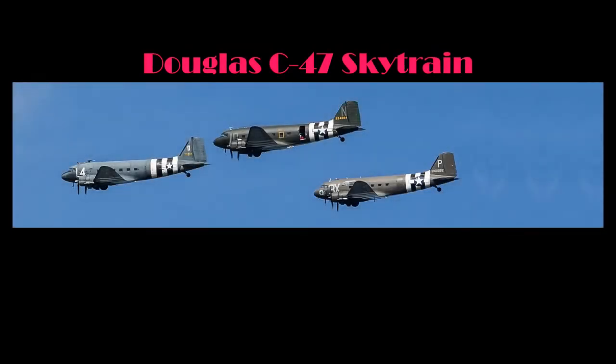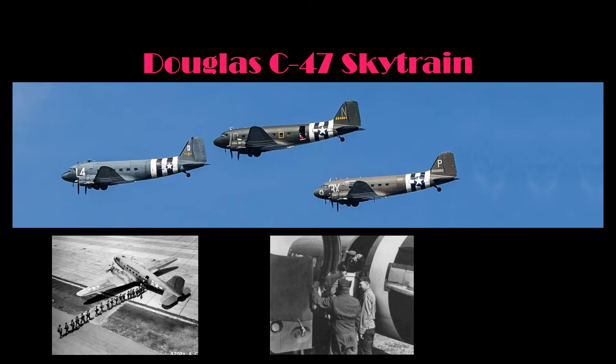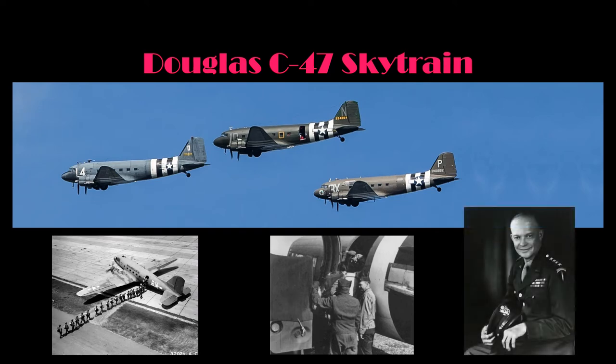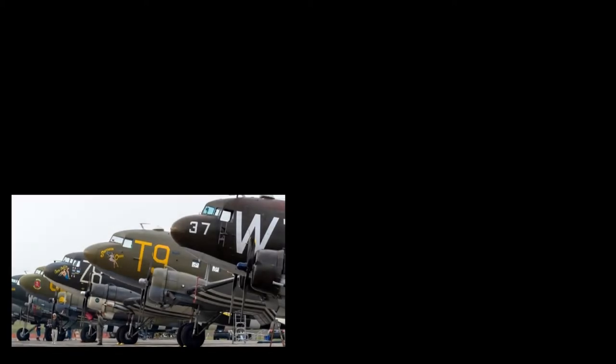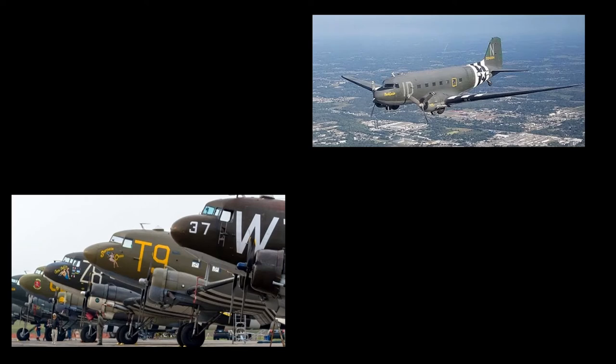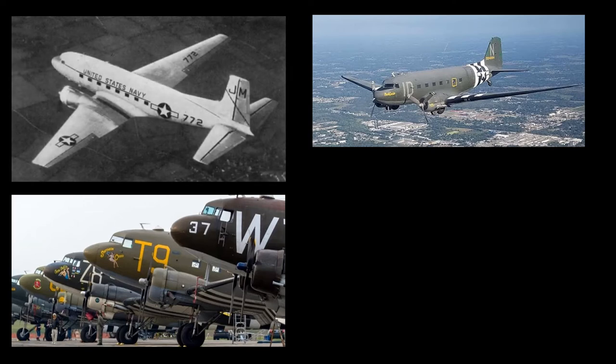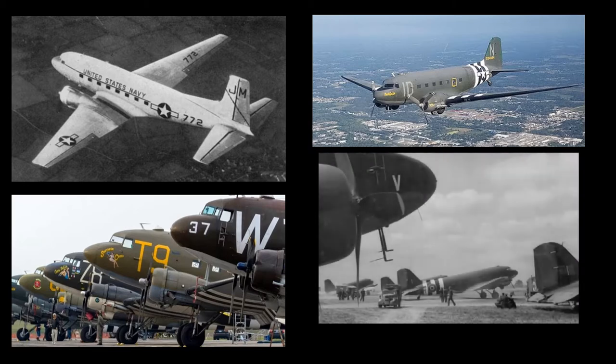Of all the workhorse weapons in the Allies' World War II arsenal, none was more widely and effectively deployed than the Douglas C-47 transport plane. General Dwight D. Eisenhower, Supreme Commander of Allied Forces in Europe, termed it one of the most vital pieces of military equipment used in winning the war. To many GIs, it was simply known as the Gooney Bird.